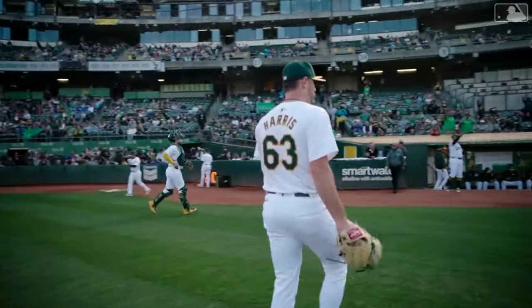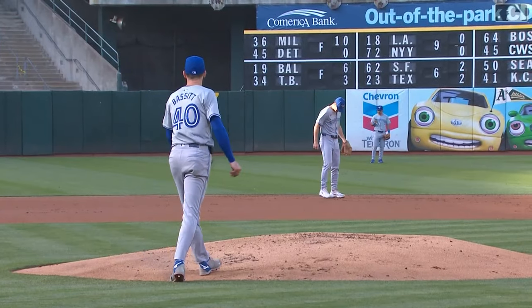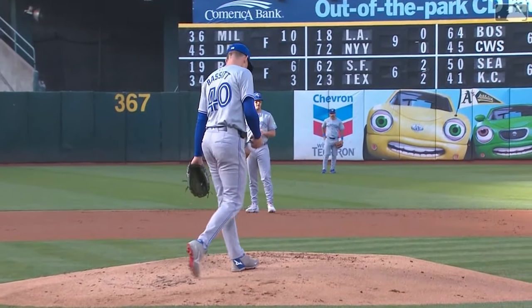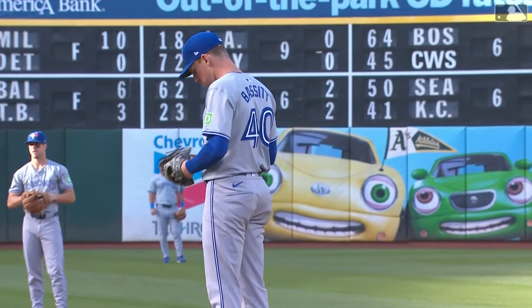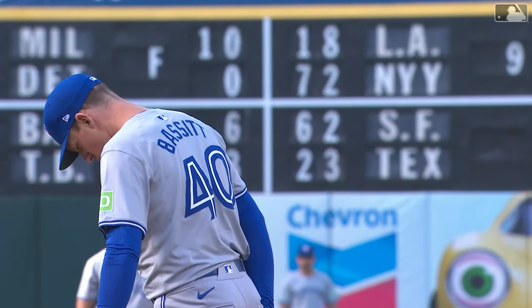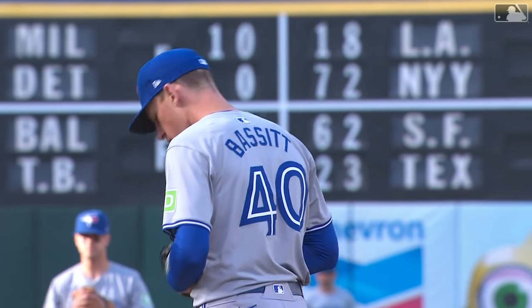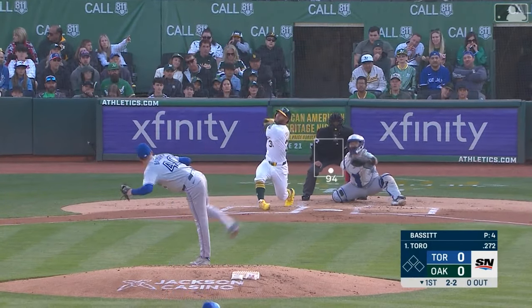We'll see the A's bats against the Blue Jays in the bottom of the first. A man coming back to his roots — parts of six seasons for Bassett here at the Coliseum in Oakland. The last year was 2021, his only All-Star season in the big leagues. He made 27 starts that year and pitched to an ERA just over three, then was traded the following March to the New York Mets.